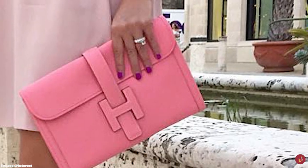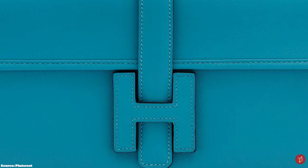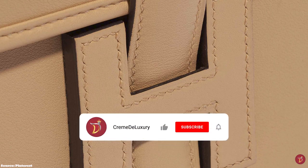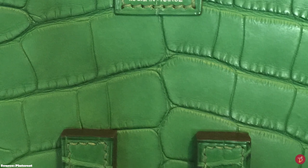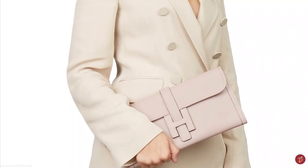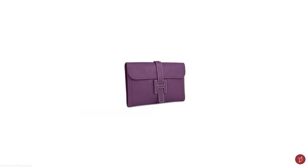The Swift calfskin leather is an extremely supple, sophisticated leather named after Jonathan Swift, the author of Gulliver's Travels. It is soft and smooth with a delicate shine. The Jige comes in a wide assortment of colours from primary colours to neutrals and neons. The interior opens up to a single gusseted compartment with a lambskin lining matching the exterior. The story of the Jige began in the 1970s when Jean Guiron, the son-in-law of Émile Hermès, presented the prototype of this clutch to his future daughter-in-law.